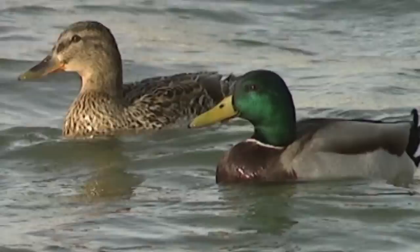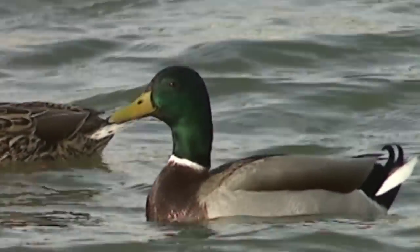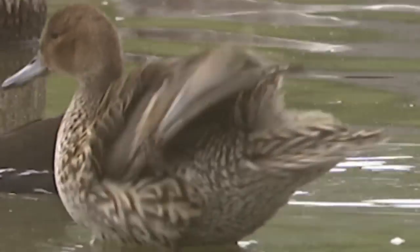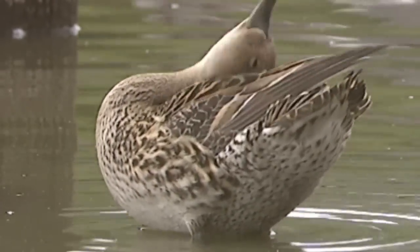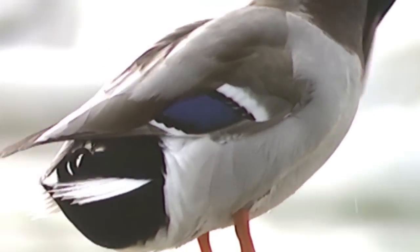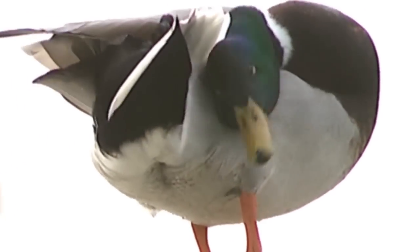Most aquatic birds have a particularly developed version of this gland. It is situated on the back of the animal, near the tailbone. One can frequently notice how ducks spread their beaks with this dense secretion and then in turn spread it on the feathers of their entire body. Plus, it is an extra source of vitamin D.